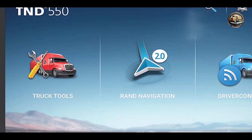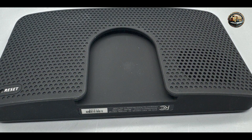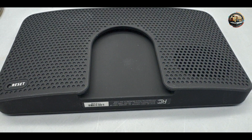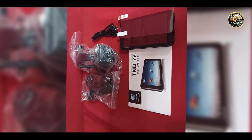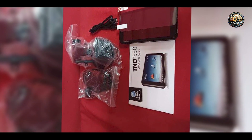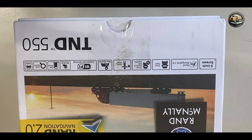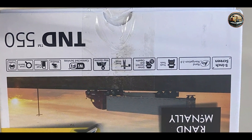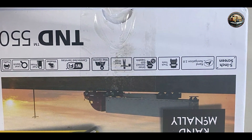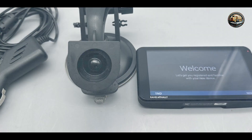Durability: Built with rugged materials, the T&D 550 is designed to withstand the demands of life on the road. The high-quality construction ensures that the device can handle bumps and vibrations without losing functionality. Additionally, Rand McNally offers a one-year warranty, reflecting their commitment to quality and durability. With proper care, this GPS system can serve you well for many years, making it a valuable asset for truck drivers and RV owners alike.